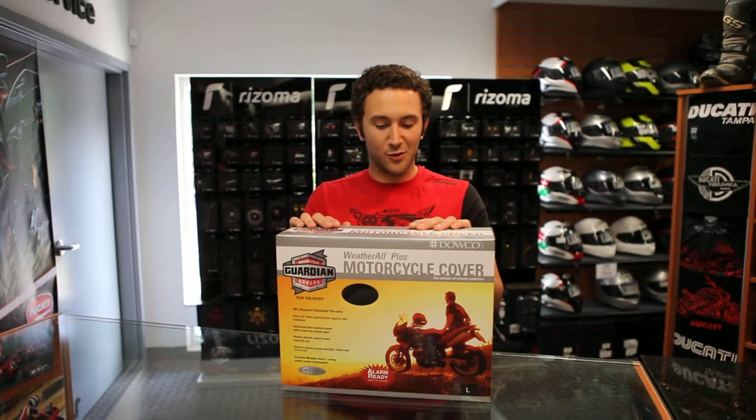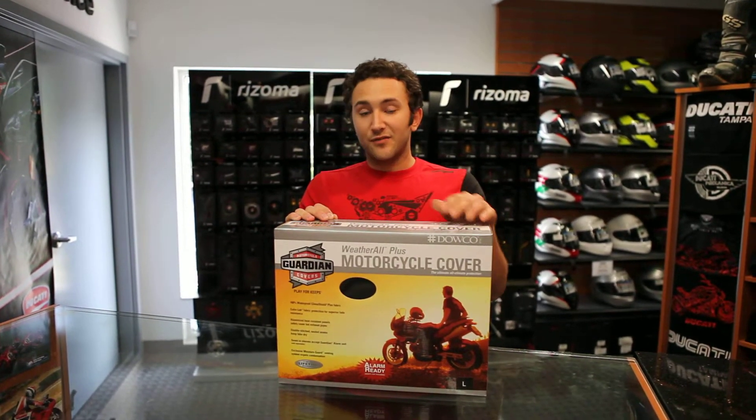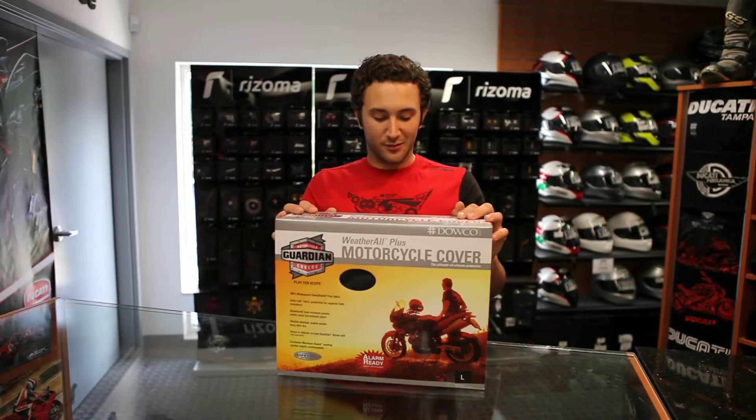It's a polyester cover with a climate shield coating that helps it to resist fading and also to repel water. It's ventilated to keep any water that happens to get on the bike, or if you cover it wet, from sitting there and making the bike funky.